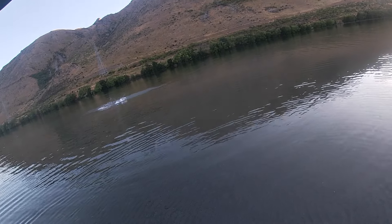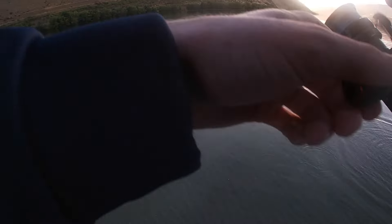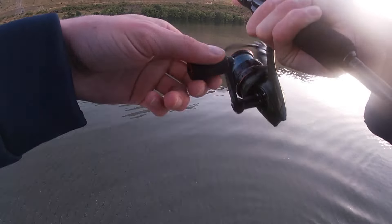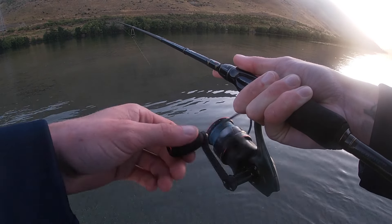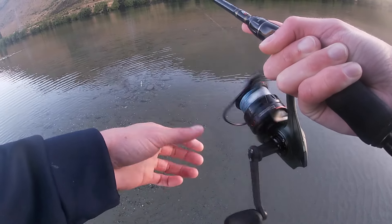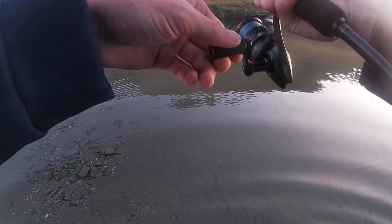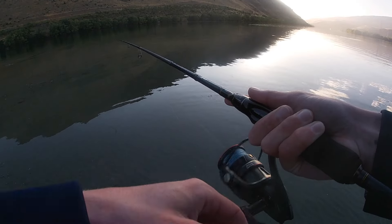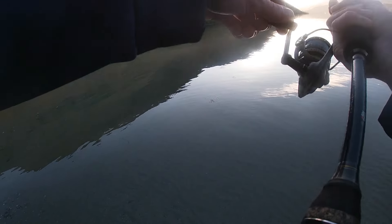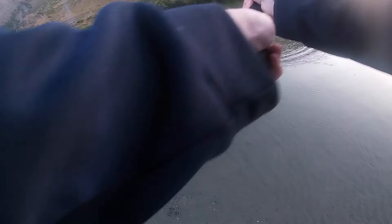Got him! Another one - pulled up. Lost like three fish straight away. Not a good start. There's fish everywhere. Maybe I need to get a lighter jig or something.